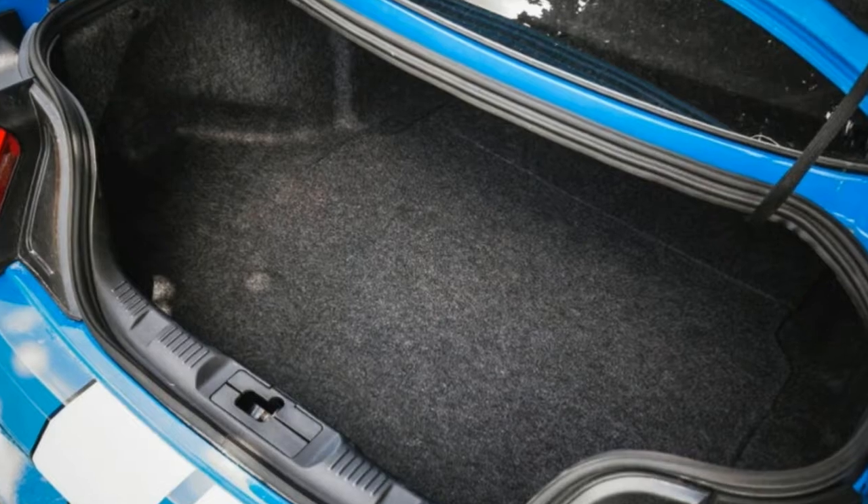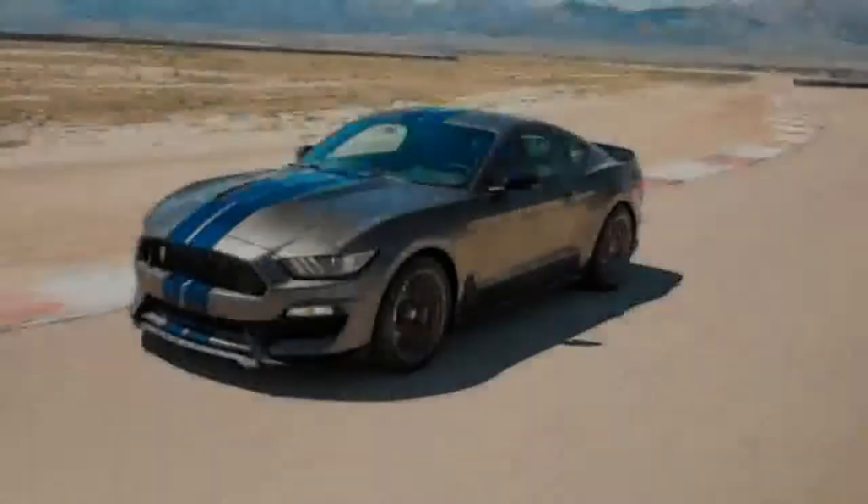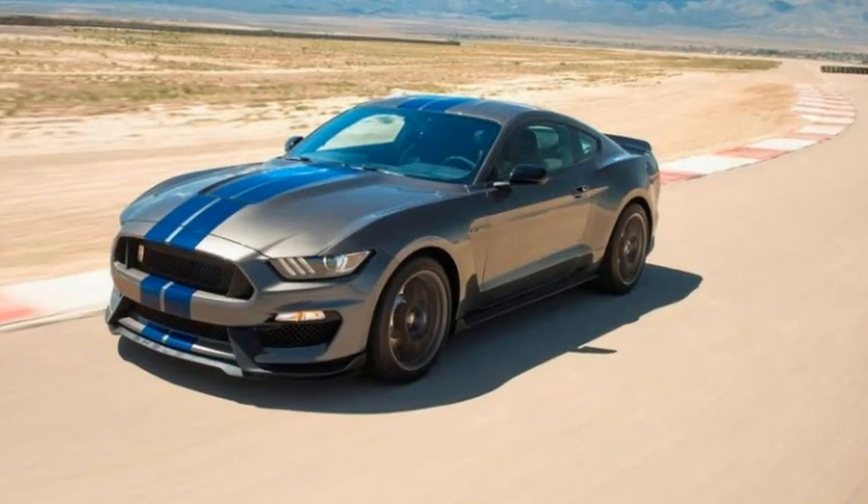If possible, our six-foot tester loads a standard piece of carry-on luggage into the cargo compartment to demonstrate the lift-over height of the vehicle.